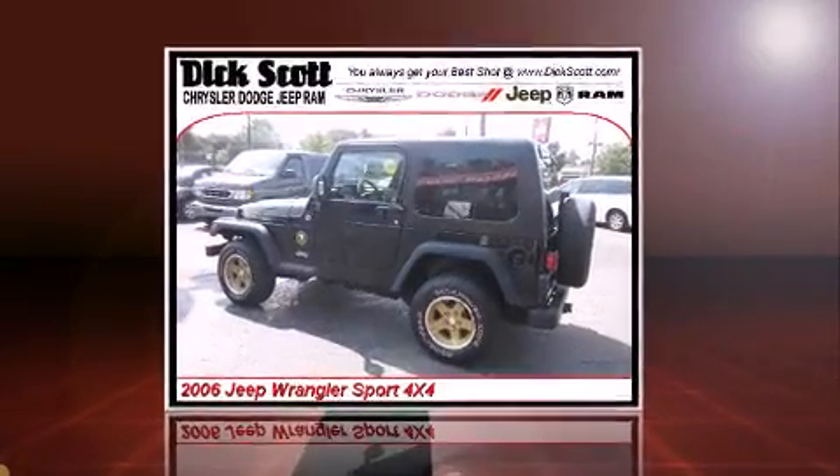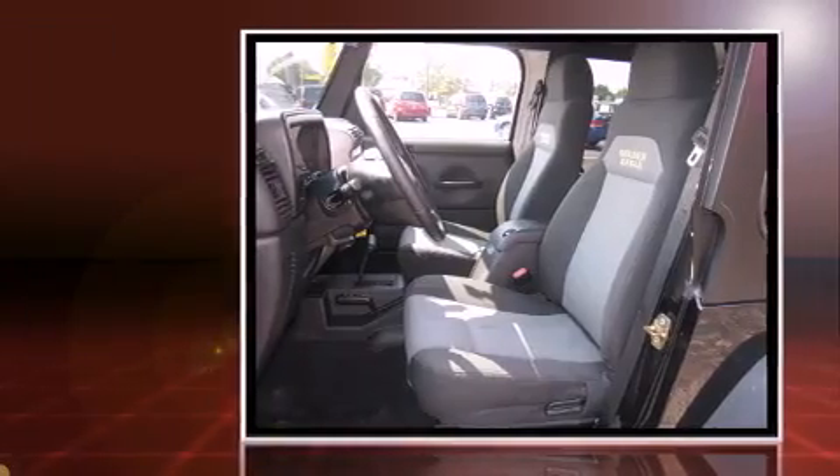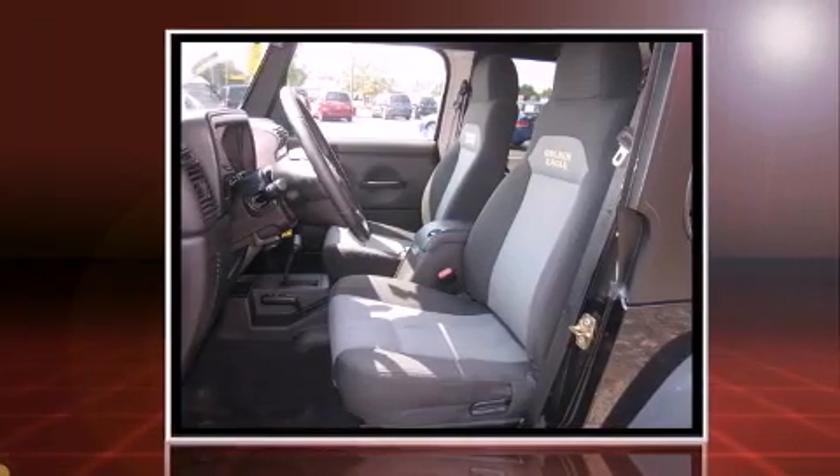Come test drive this 2006 Jeep Wrangler. It features four-wheel drive capabilities, a durable automatic transmission, and a four-liter six-cylinder engine.